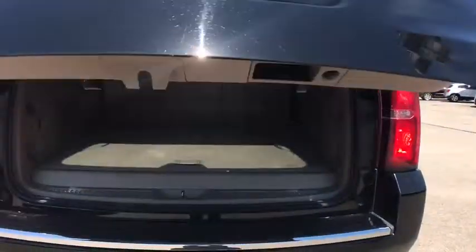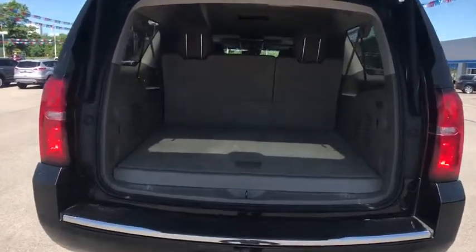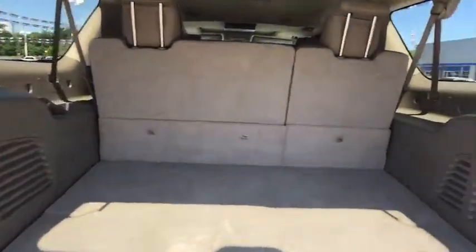Backup camera, power passenger seat, leather wrapped steering wheel, Bluetooth, adjustable steering wheel, power steering, cruise control, auto dimming rear view mirror, floor mat.